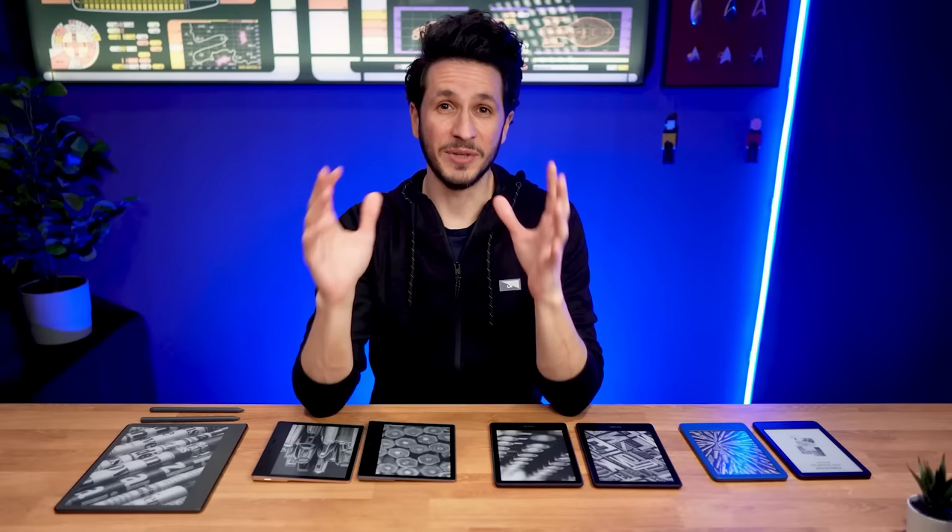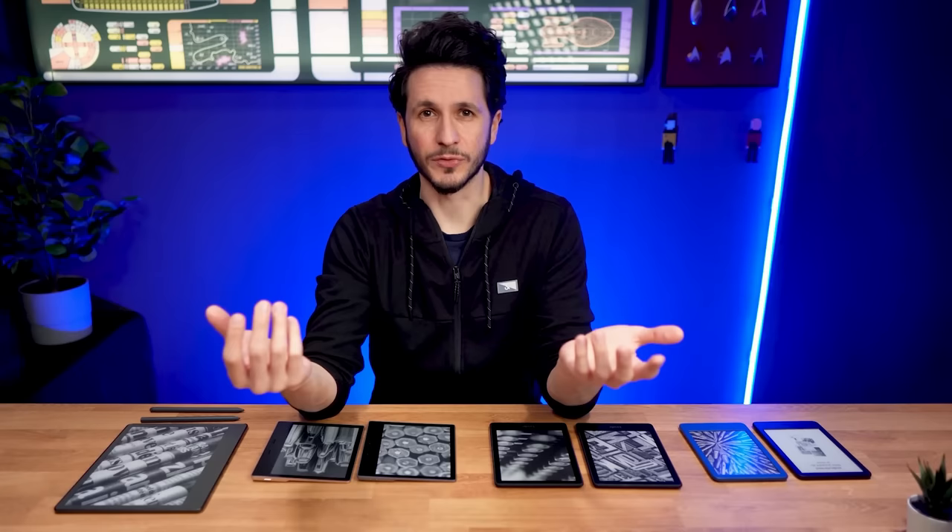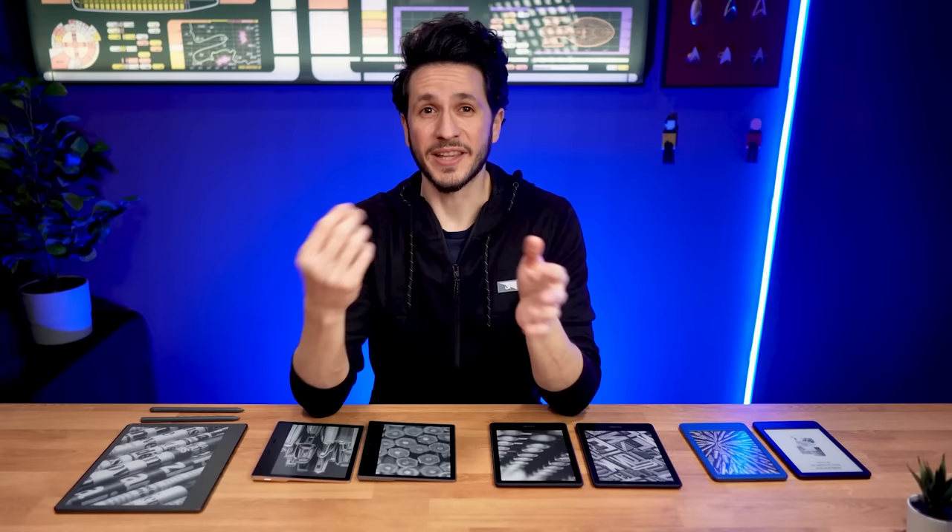Now that we have that out of the way, let's take a closer look at all Kindles one by one to get a better understanding of why I made these statements.